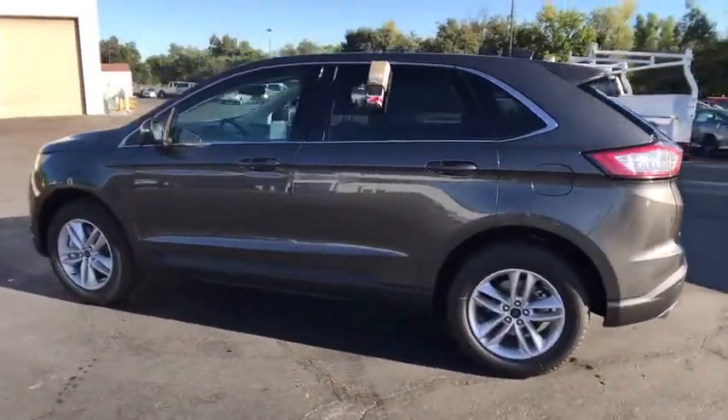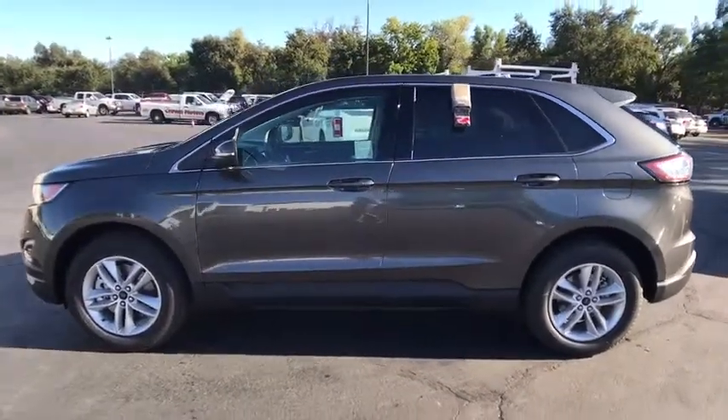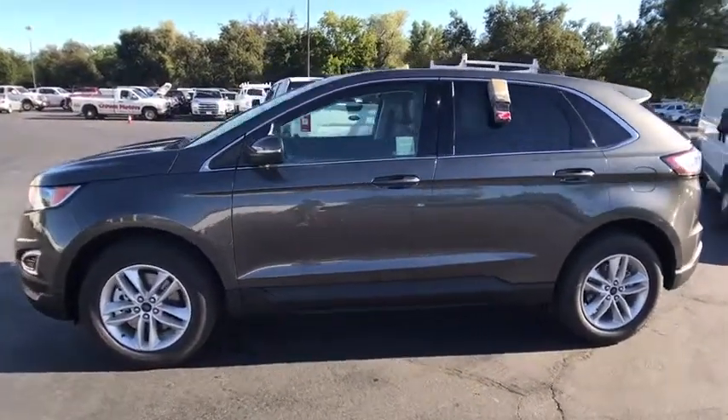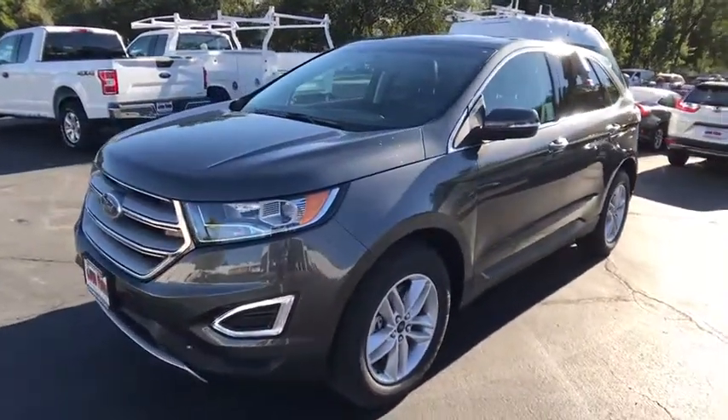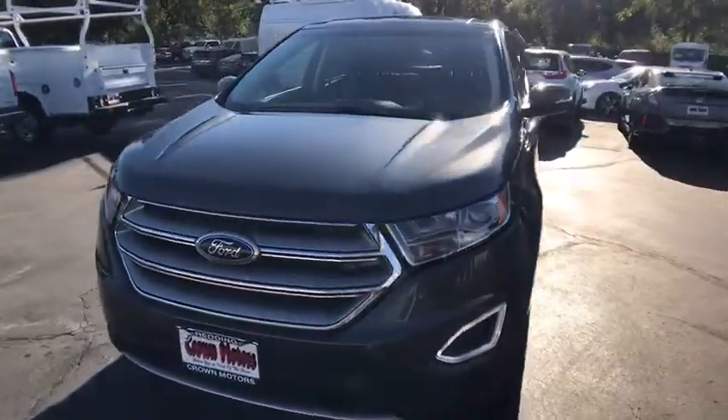Cold weather package, side airbag, airbag deactivation, trip odometer, compass, power door locks, power brakes. Take this vehicle for a spin and see why so many shoppers are now proud owners.